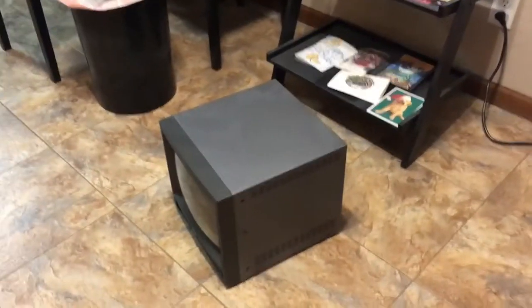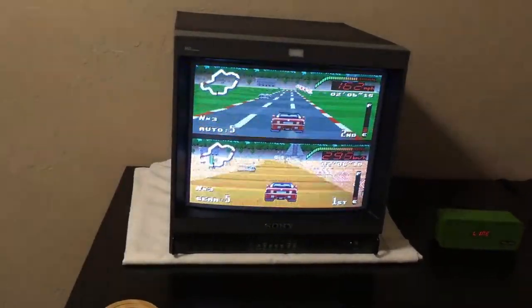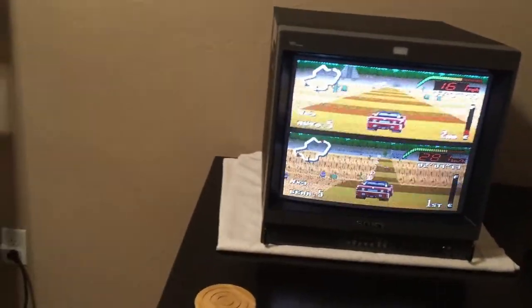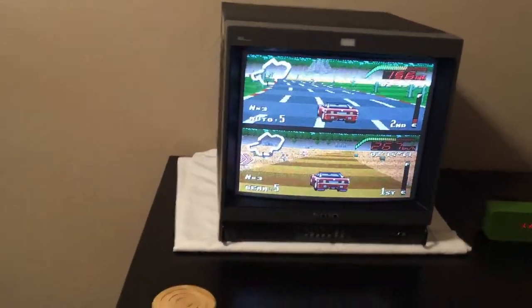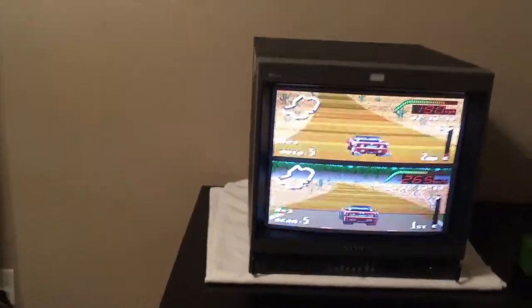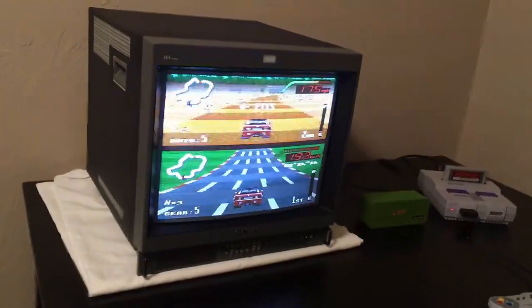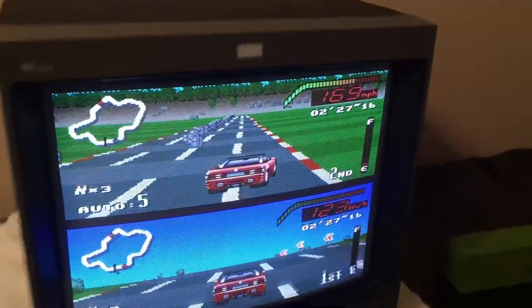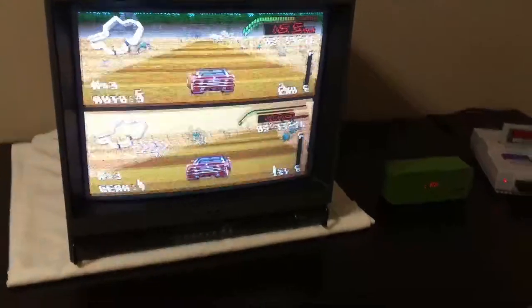When I started looking for a bigger monitor, I quickly realized I wanted to do RGB and wanted something bigger than 14 inches. So I found my ViewSonic VGA computer monitor and made videos about that, and then I got a bigger JVC iArt 27-inch consumer monitor. Those have been great, but I kept wondering what a Trinitron looks like and what a 24-inch or 20-inch PVM looks like.